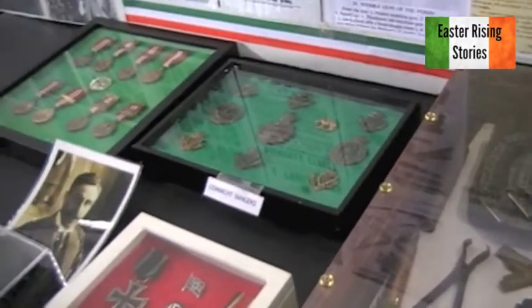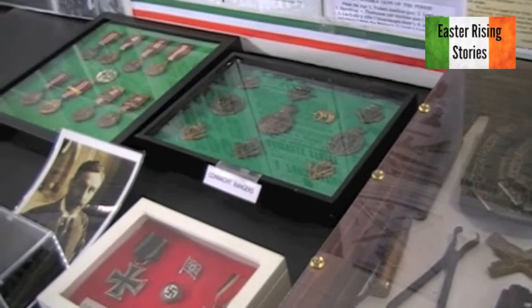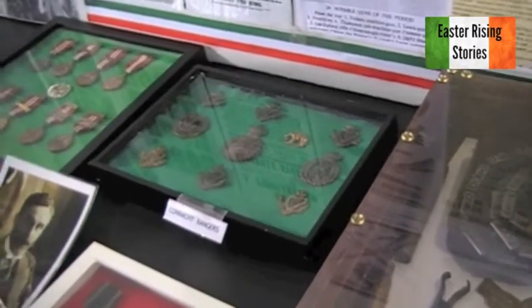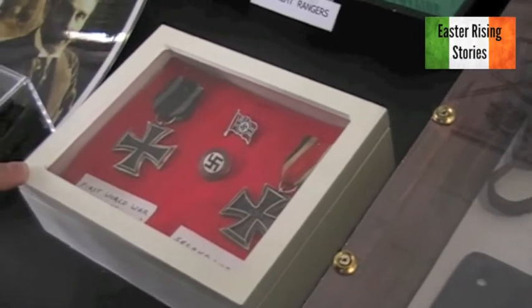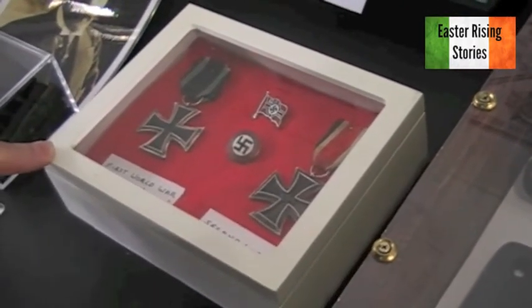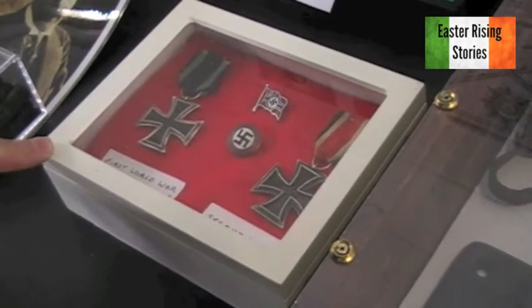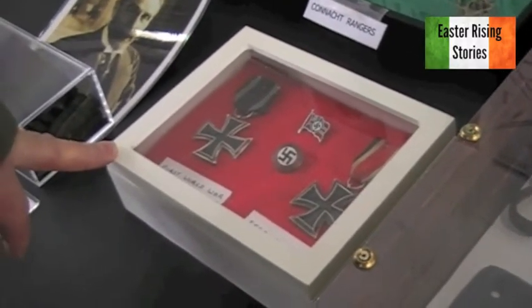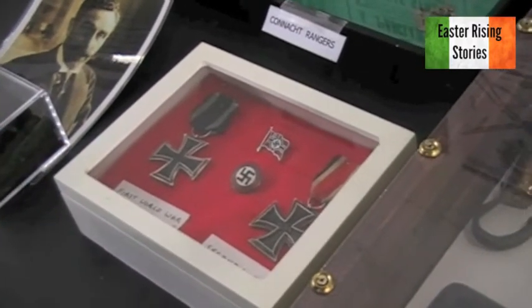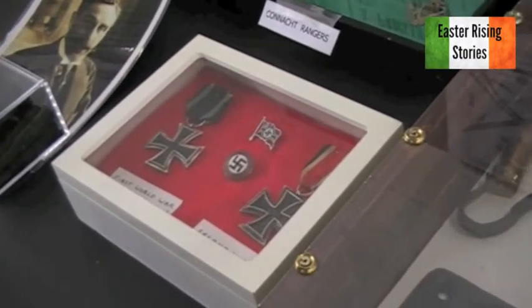Some cap badges from the Connacht Rangers — we had an awful lot of Irish people serving in units in the British Army. The Iron Crosses are very poignant. There were 175,000 Iron Crosses presented to Jewish men in the German Army in World War I. And come 1936, they were being put into ghettos and treated as second-class citizens. But 175,000 Iron Crosses were given to Jewish men in World War I — it's very poignant.